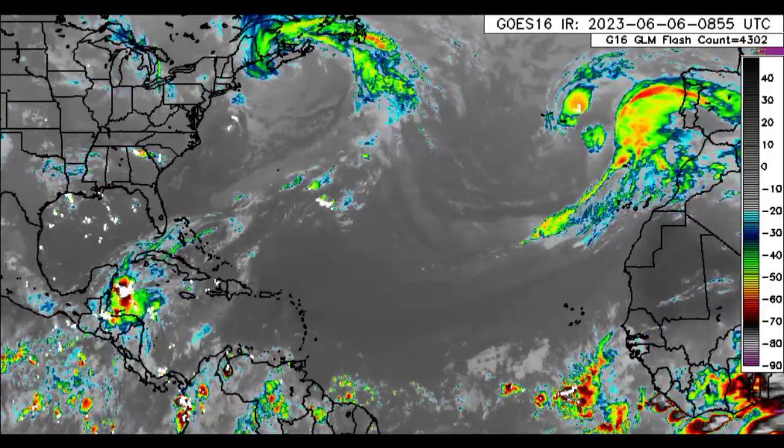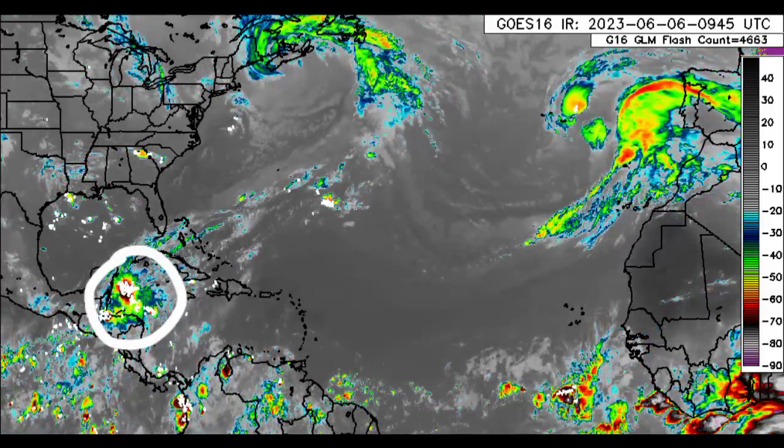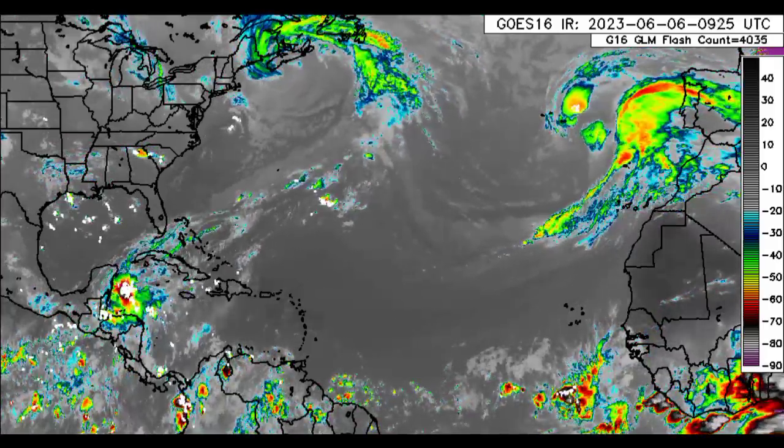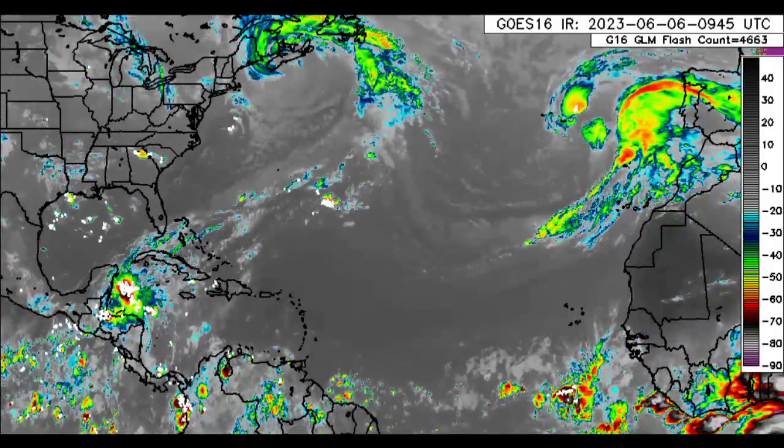We've got our disturbance out there, and we have that rainfall increase now starting in the northwestern Caribbean. Things are looking pretty dry over in the east — will there be any rainfall there today? I'm going to be covering all of that in today's update video.